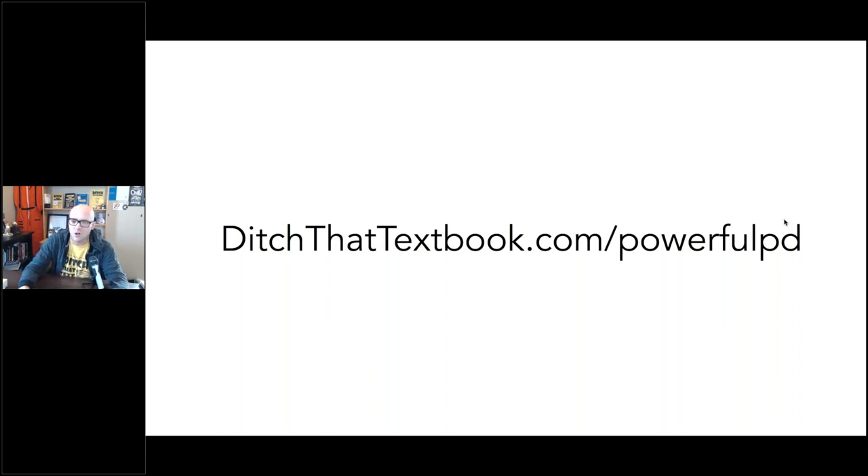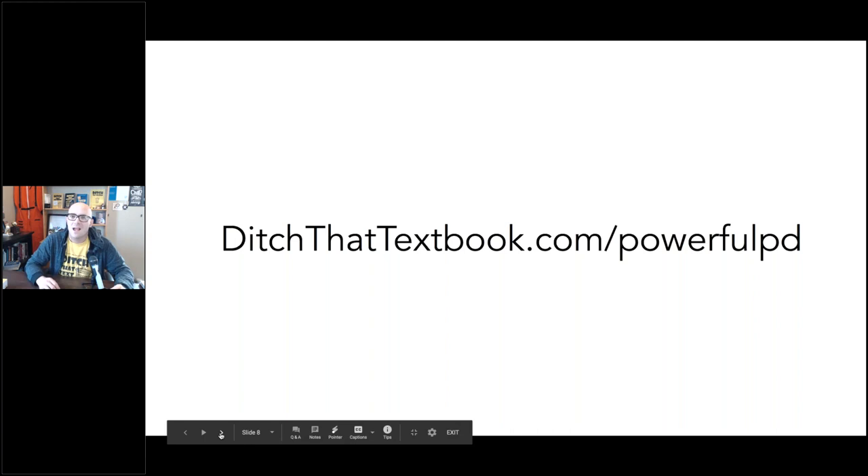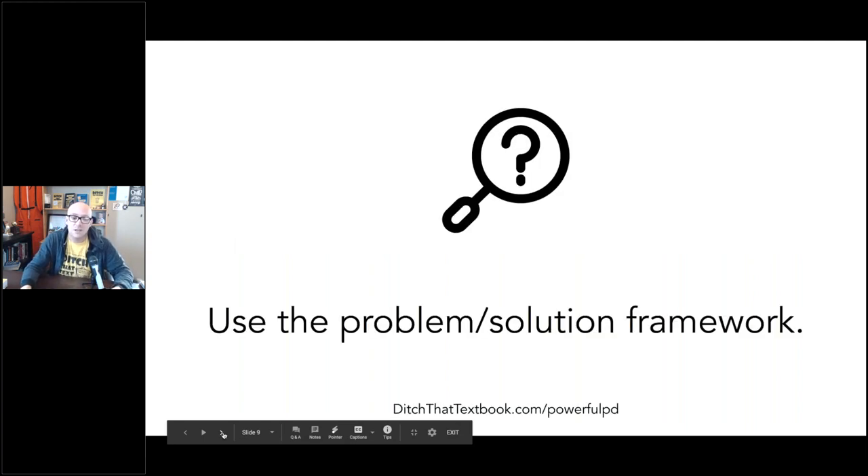That blog post is called 27 Tips to Deliver Powerful Professional Development. You can find it at ditchthattextbook.com/powerfulPD. The sad part about today is that we have a limited amount of time and 27 tips, so I'm certain I won't get to all of them. But if you want to read through all of them, you can certainly go check them out.